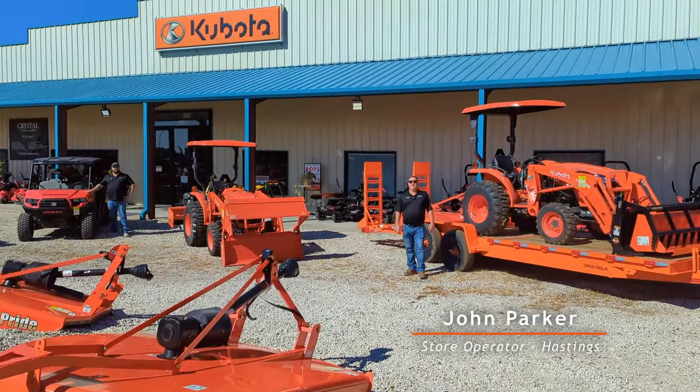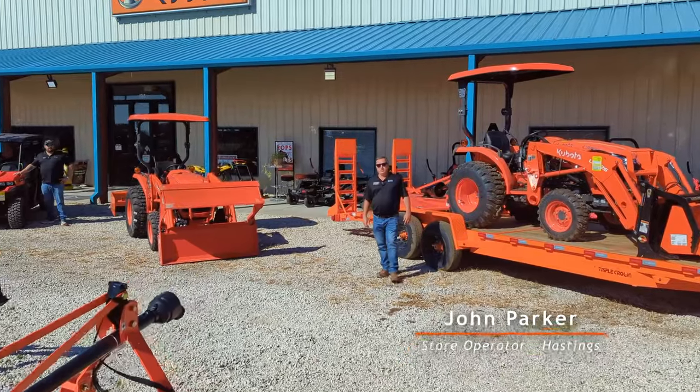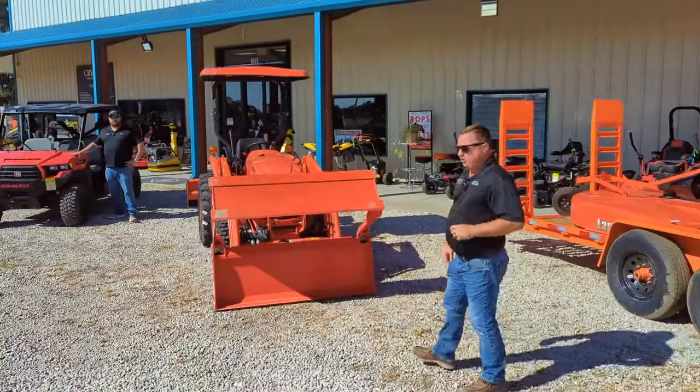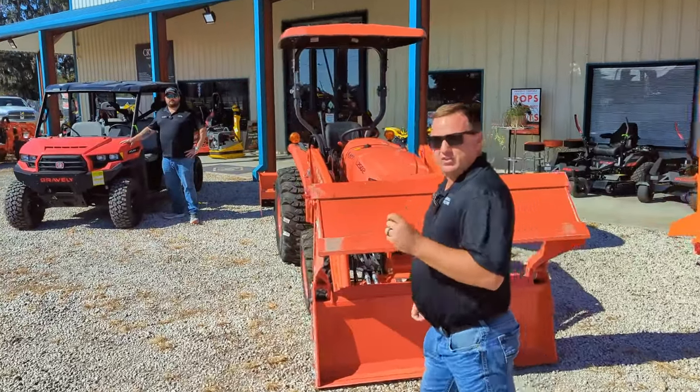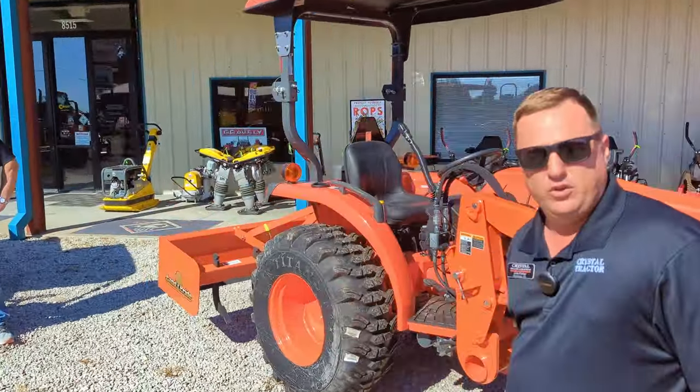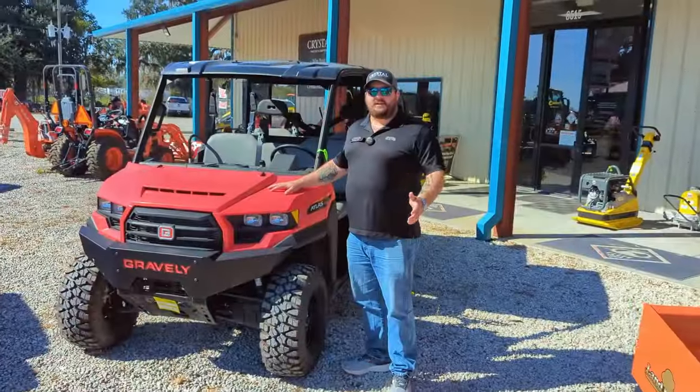John Parker here — the holidays are ahead at Crystal Tractor Hastings and we've got packages that'll fit under your tree, on a trailer, or in your barn. They may not fit in your stocking but they'll definitely fit in your budget. Here I've got Shane Cook to go over a few with you.